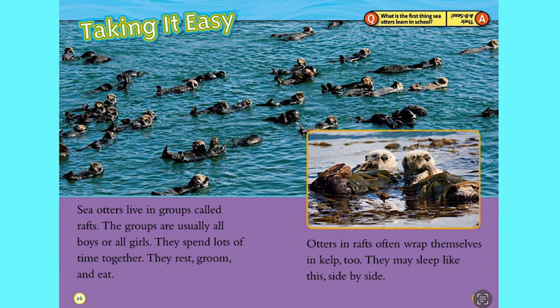Taking it easy. Sea otters live in groups called rafts. The groups are usually all boys or all girls. They spend lots of time together — they rest, groom, and eat. Otters in rafts often wrap themselves in kelp too, and they may sleep side by side.